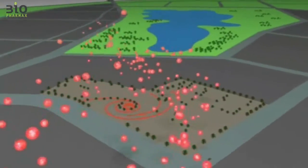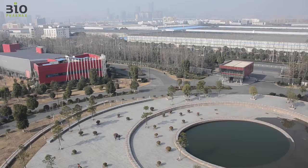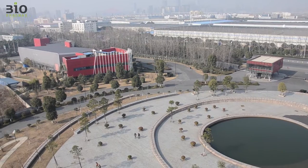Biopharmax specializes in the design and construction of pharmaceutical and biotechnology facilities. Biopharmax was challenged to design the new Jefe Life Science and Technology Park, spanning a total area of over 120,000 square meters.